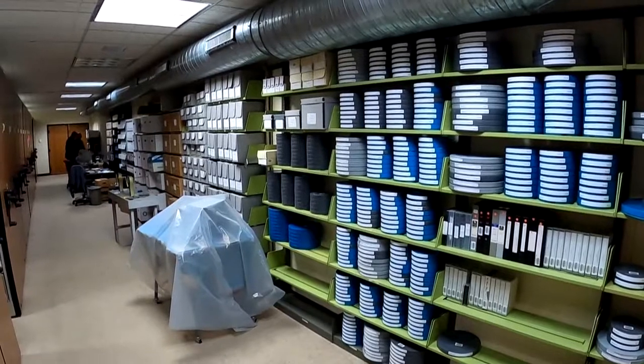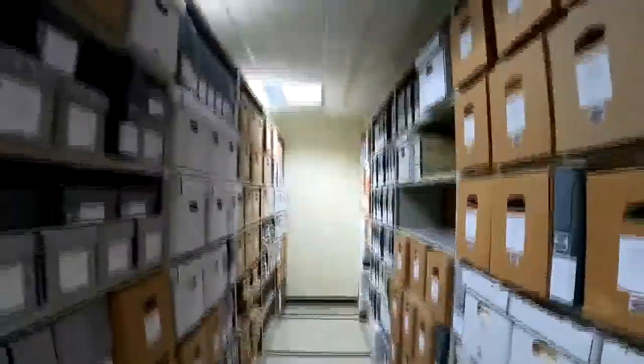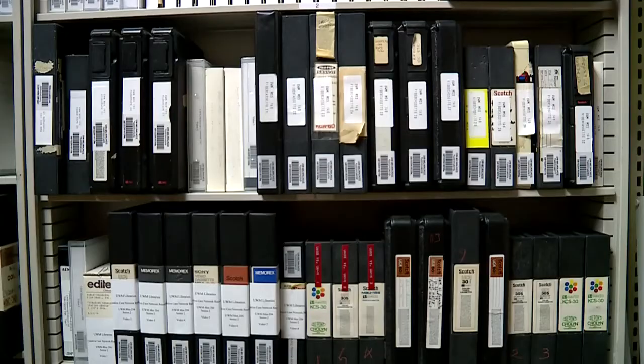We got a first-hand look at the archive they maintain there, filled wall-to-wall with tapes, films, still pictures, and audio recordings.